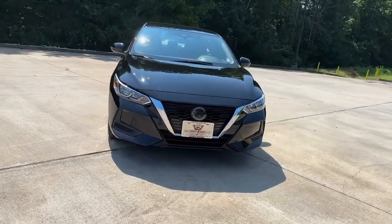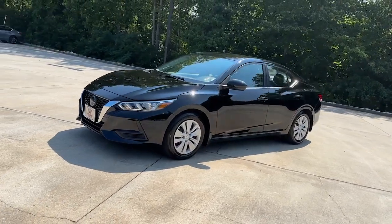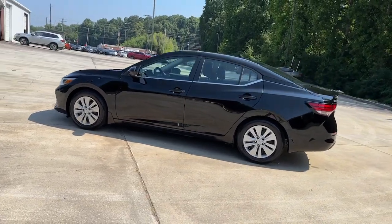Take a moment to check out the 2022 Nissan Sentra. With less than 35,000 miles on it, this roomy Sentra makes your daily drive fun, comfortable, and convenient.